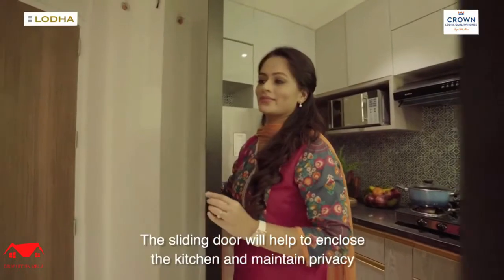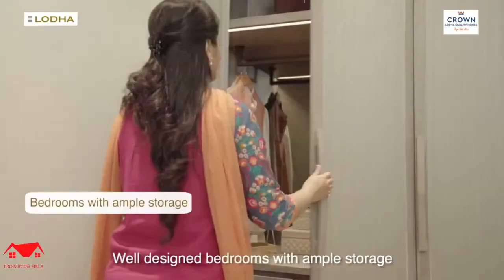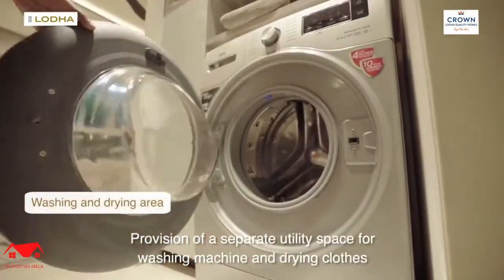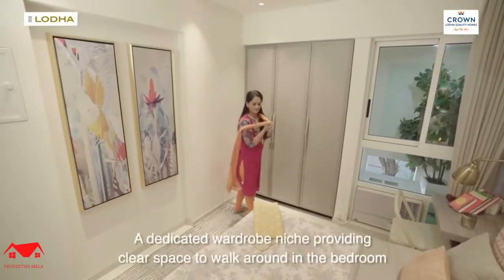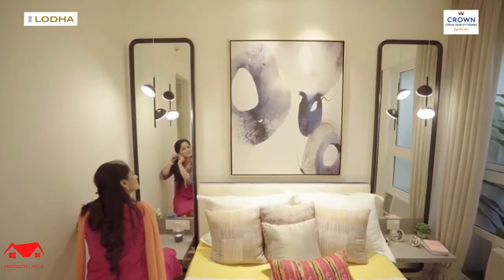The sliding door will help you enclose the kitchen and maintain privacy. Well-designed bedrooms with ample storage. Provision of a separate utility space for washing machine and drying clothes. A dedicated wardrobe niche, providing clear space to walk around in the bedroom.